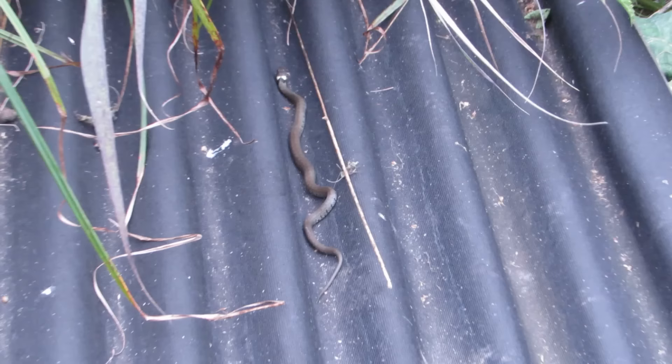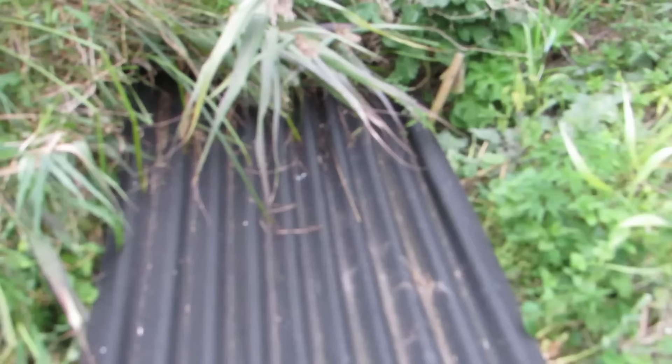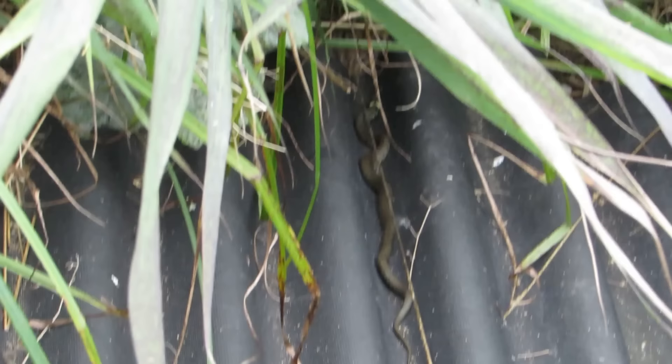Usually the snakes go back under the refuges when released, but this one had other ideas. We decided that rather than catch him again and force him back under the refuge, it would be kinder to let him go on his way. He probably knows this area like the back of his scales and will surely get to where he feels safe.